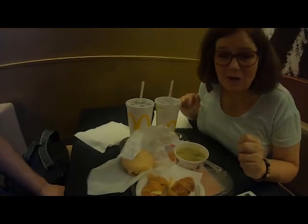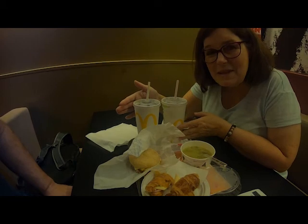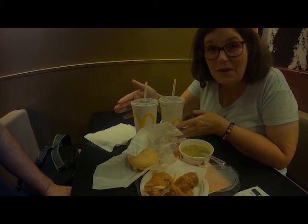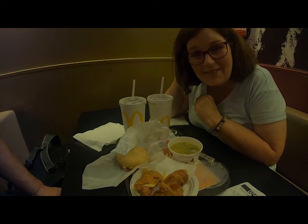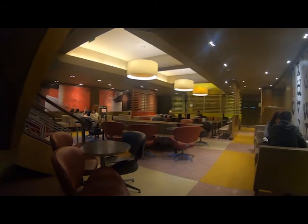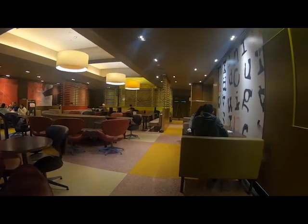And then we got two Diet Cokes. These are their larges. You can see this is about the size of between a small and a medium in the US. That's what we had and we're having fun. We're going to see if the internet works now. But it is, as advertised, one of the prettiest McDonald's. This is the modern section downstairs for seating, and we already got some shots of the beautiful work upstairs.